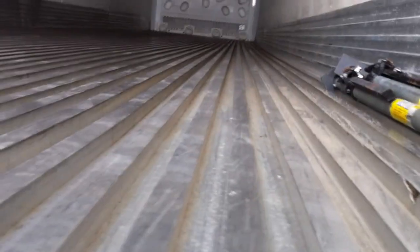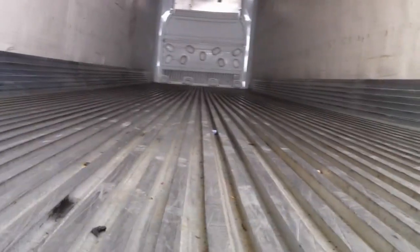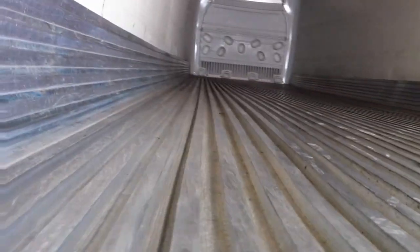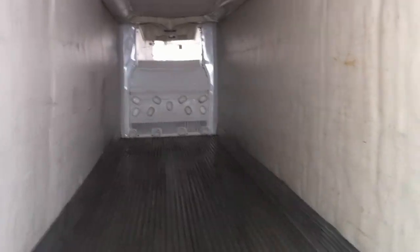We're going to put the camera back on the floor and look at it the other direction. We're going to try to walk and not get you too dizzy. That should provide a good idea of the trailer.